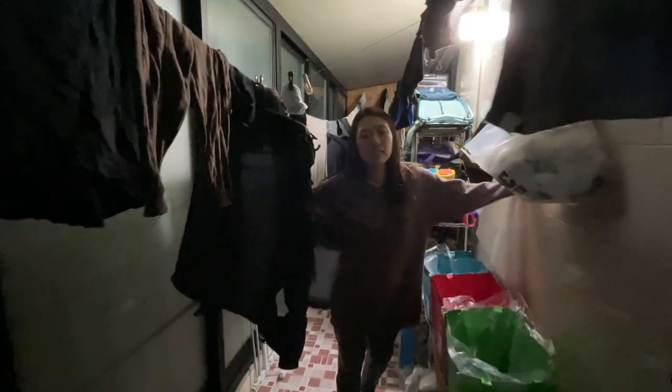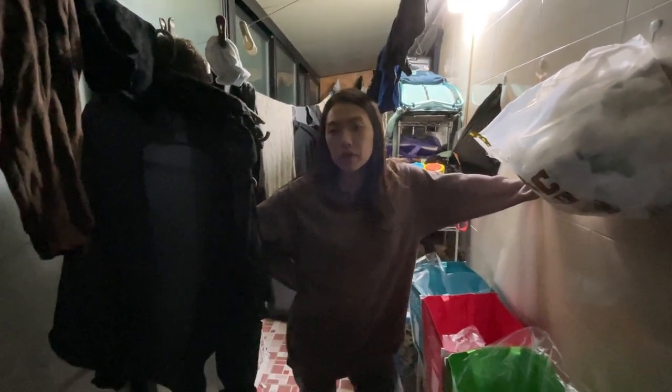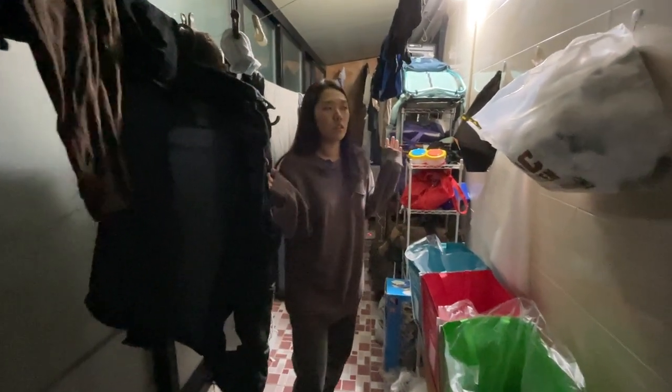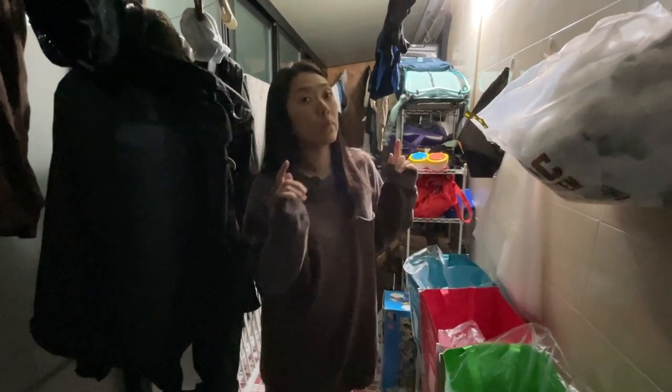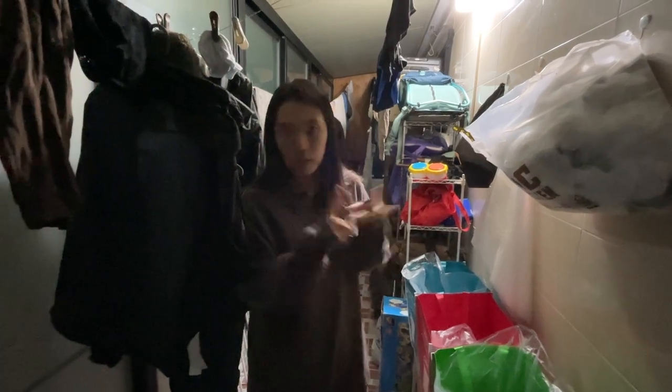How do you get rid of something big, like these cupboards? Anything bigger basically needs to get reported and paid for separately. Depending on what part of Seoul you live in, there are different companies that deal with things like this. The one in our area of town is called Poneko. You basically call them, let them know what you want to get rid of, and they'll tell you how much it's going to cost and when to put it out.